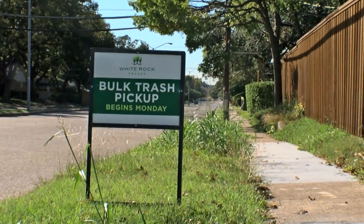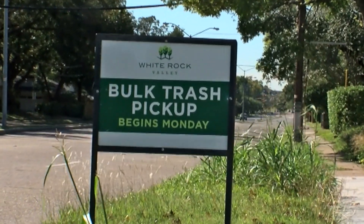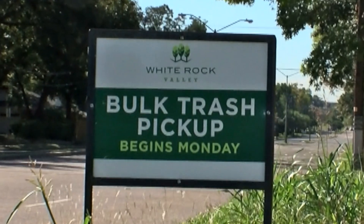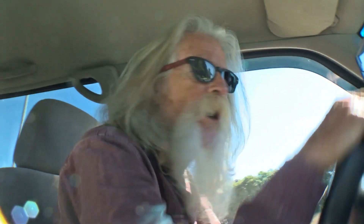We've got a sign coming up here that reminds the neighborhood that it's bulk trash week, so that everybody in the neighborhood knows that I'm coming, and I need you to put all your good junk out.